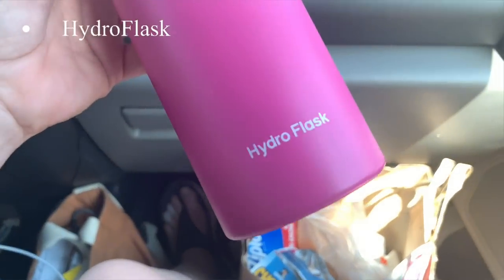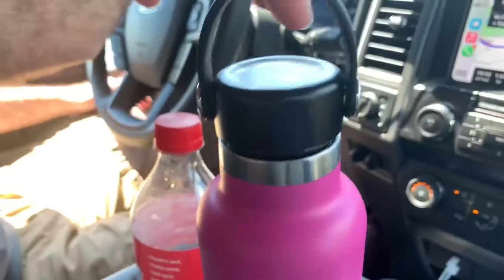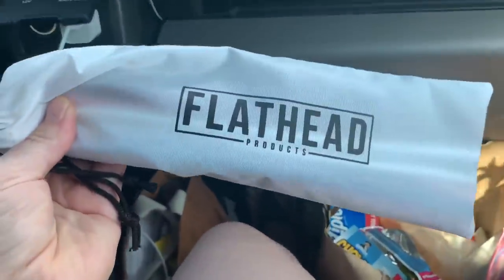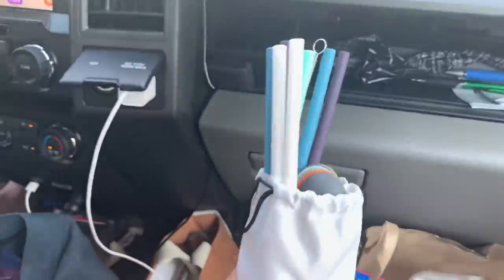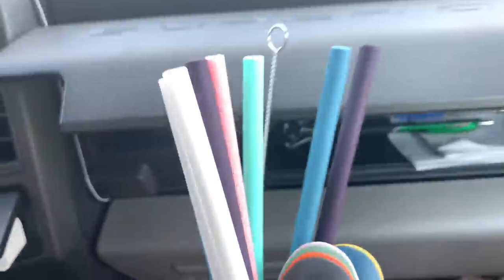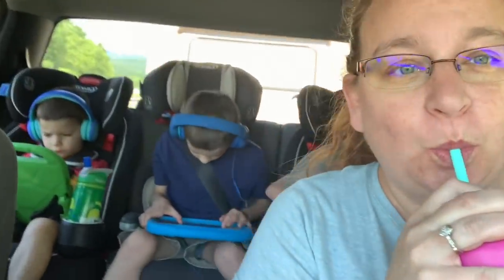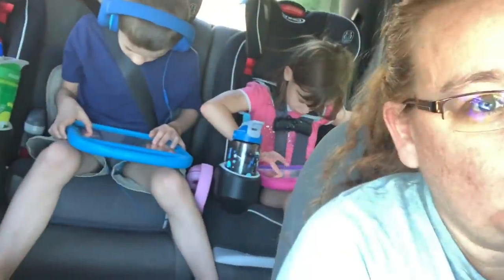My very first favorite thing is my Hydro Flask. It keeps my water cold for hours and hours, which we spend in the car every day getting our way to Colorado. I use a reusable silicone straw and I also have reusable spoons in the same packet — I just keep them together. For those times that we got takeout and they didn't have any utensils or straws left, these things come in very handy.